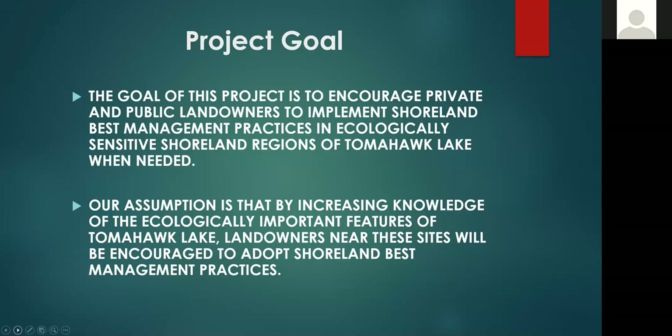The project goal is tied into a bottom-up approach to encourage private and public landowners to implement shoreline best management practices, particularly in ecologically sensitive shoreline areas of Tomahawk Lake. Our assumption is that by increasing the knowledge of the ecologically important features of Tomahawk Lake, landowners near these sites will be encouraged to adopt these practices. We're hoping to show them specifically what's in it for them — oftentimes the top-down approach skips that point.